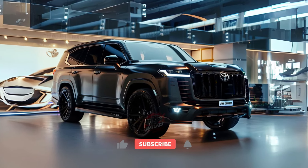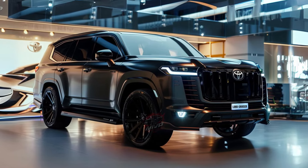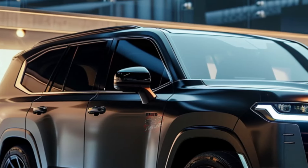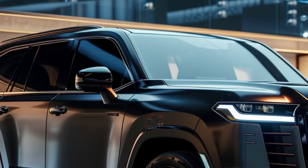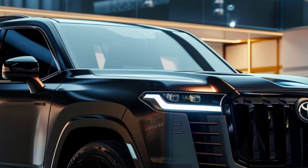Welcome back to MVP Auto. Get ready to meet the all-new 2025 Toyota Land Cruiser. This iconic vehicle is making a grand return to the Canadian market with updates that blend tradition with modern innovation. Here are the top 5 things you need to know about the 2025 Land Cruiser.